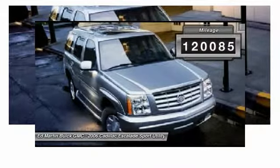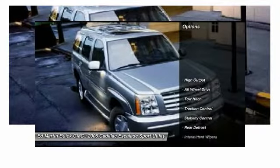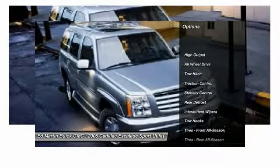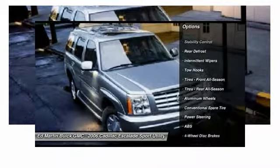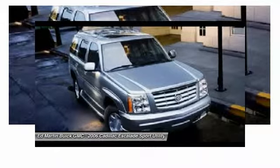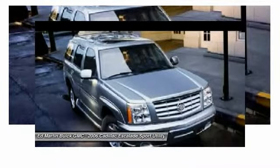This vehicle has less than 125,000 miles. Here are some of this vehicle's great options: all-wheel drive, steering wheel audio controls, traction control, power passenger seat, stability control, tow hitch, anti-lock braking system, power steering, keyless entry, and four-wheel disc brakes.